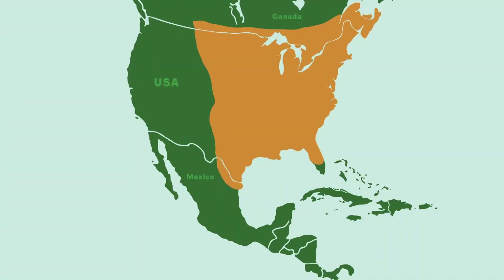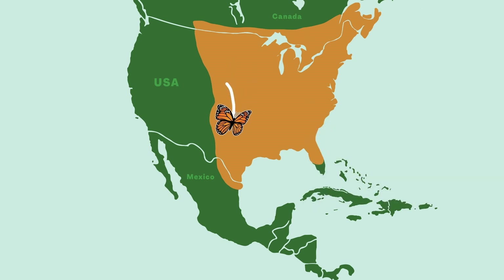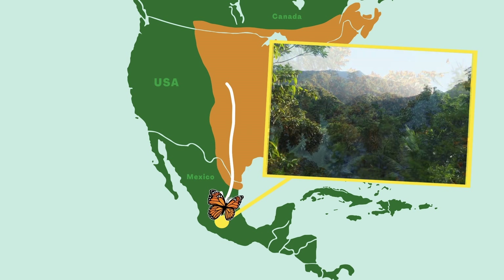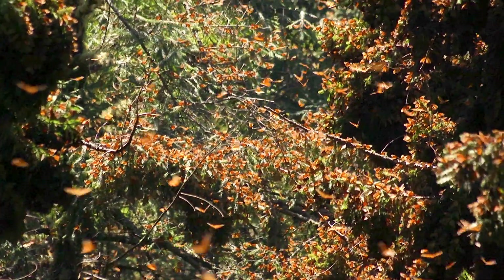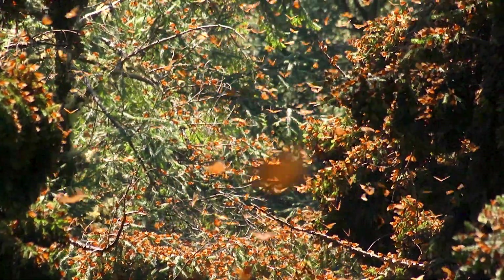The orange areas on this map show where many monarchs start out. In the fall and winter, these places get colder, and monarchs can't survive there. So they travel south, to where it's warmer, all the way to forests farther south in Mexico. The trees there end up covered in monarchs — just look at them all.